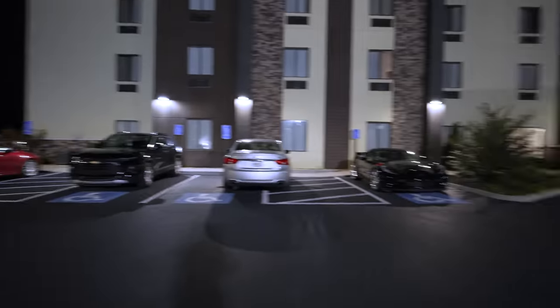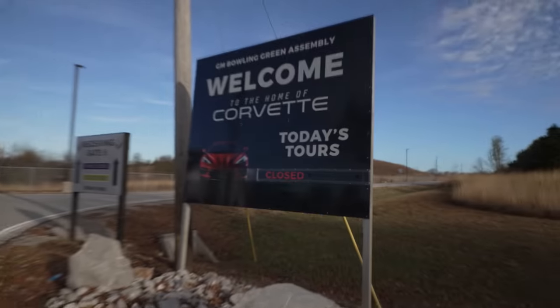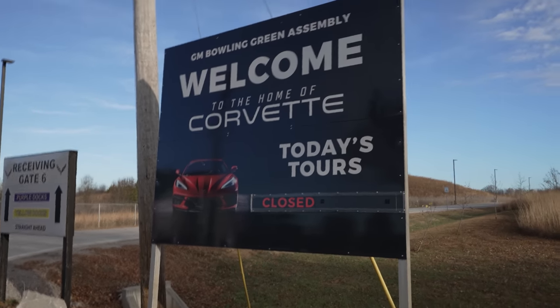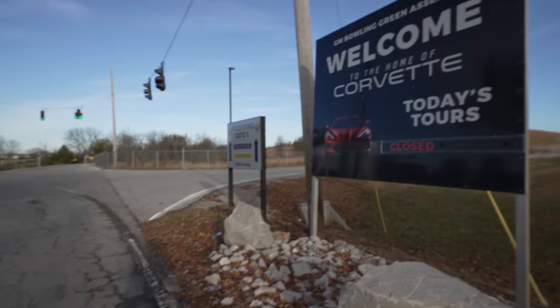When you buy a new Corvette, you get the museum delivery experience and actually a free plant tour. Welcome to the home of the Corvette — GM Bowling Green Assembly. Today's hours are unfortunately closed, but to the left is Receiving Gate 6, with purple docks and yellow docks. I've been here once before when I took delivery of my 2020 C8.